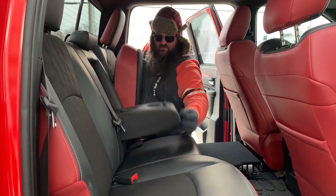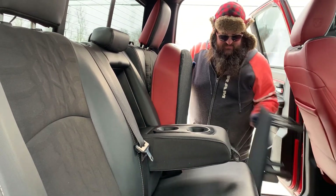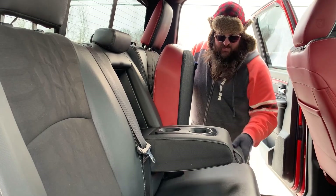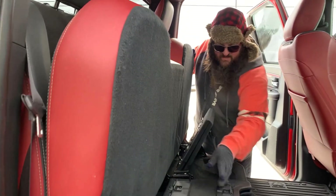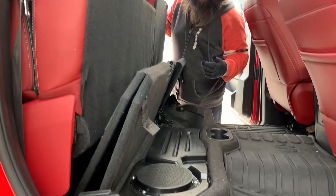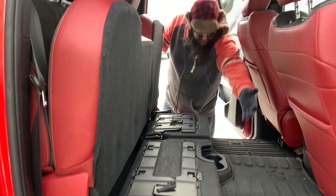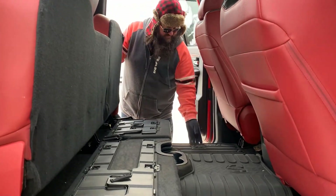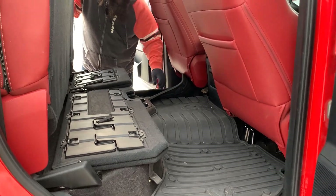This seat does pop down. There are cup holders in the middle here — just the little things, real nice little things. Flip this up — there's your subwoofer, folks. Storage on this side, really nice. And again, it's got the rubber floor mats — beautiful, thick rubber floor mats. It's got the in-storage bin.